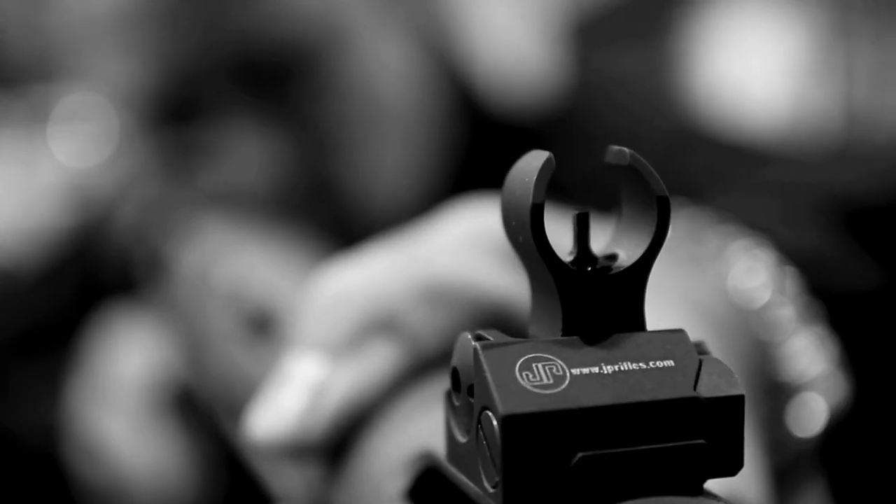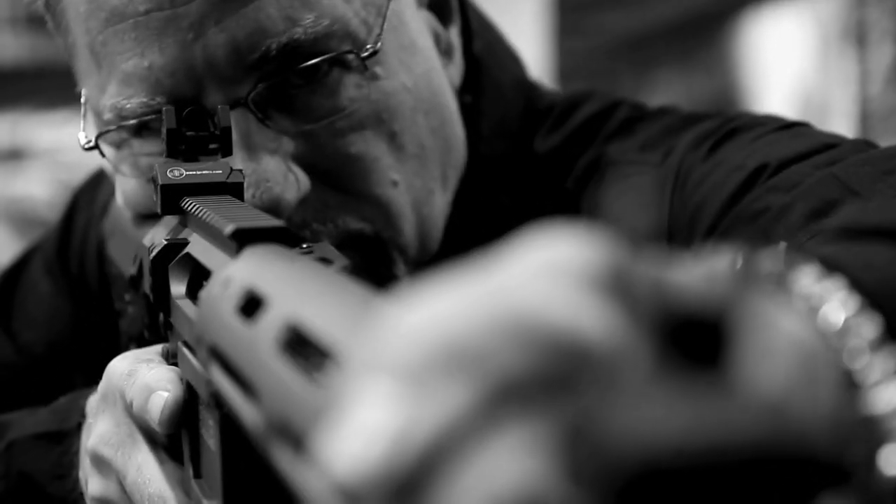These rifles come equipped with our backup sights. A third rifle is our 762 platform, the LRP07, in a long-range precision configuration. That rifle is actually going to appear on the cover of a sniper magazine next month.